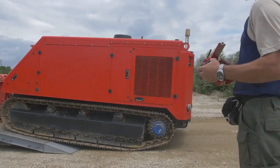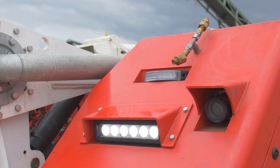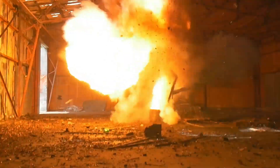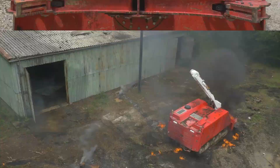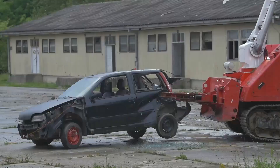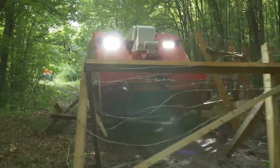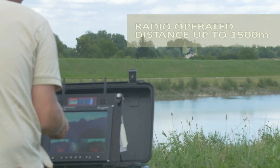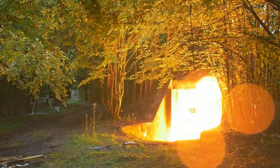Tackling extreme fires, the MVF-5 proves its worth in the toughest scenarios. Imagine a warehouse engulfed in flames — firefighters deploy the MVF-5, remotely navigating through smoke and debris. Its powerful water and foam cannons quickly bring the blaze under control. During a real incident at a chemical plant, the MVF-5's advanced sensors and robust design were pivotal in managing the fire safely. Firefighters rely on its precision and durability to handle high-risk environments, ensuring effective suppression while staying out of harm's way.